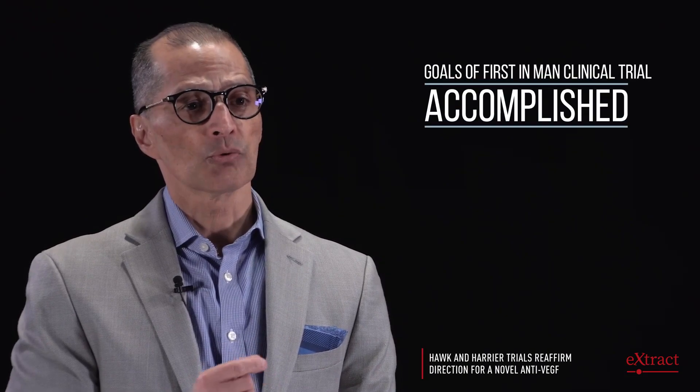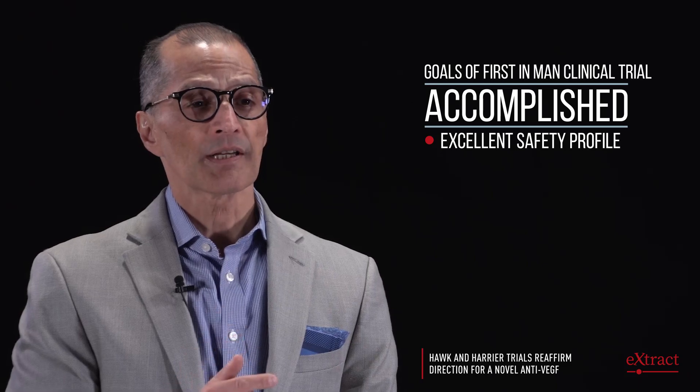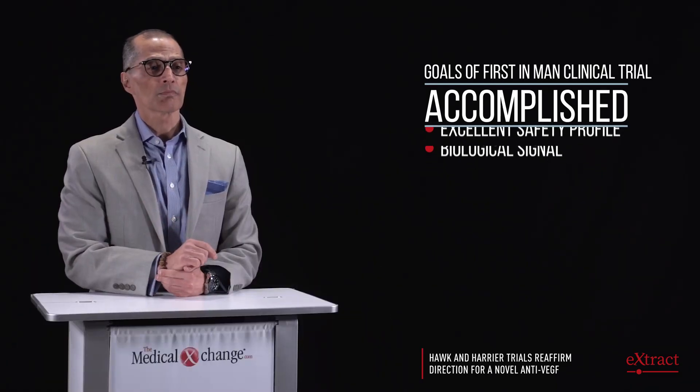There were no safety signals at all. The goals of a phase one first-in-man study were accomplished: an excellent safety profile and a biological signal. From that point, brolucizumab proceeded to the phase two study called Osprey, where we wanted to see if we could actually confirm that durability signal.